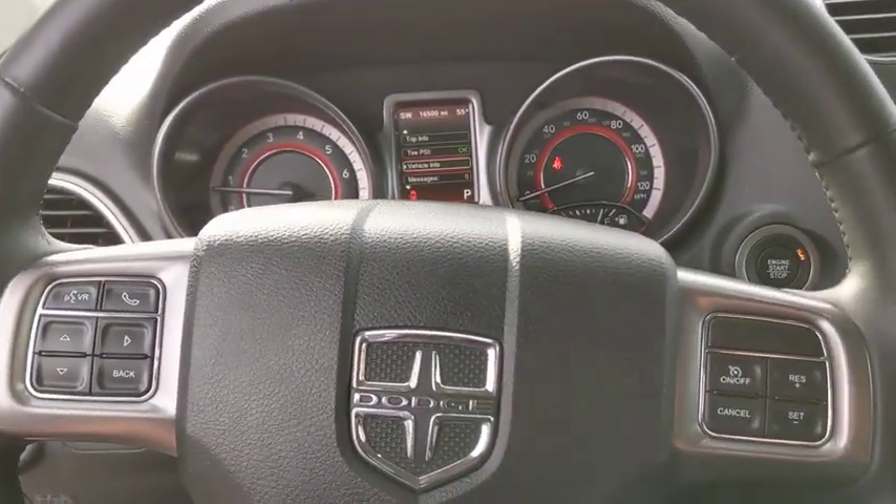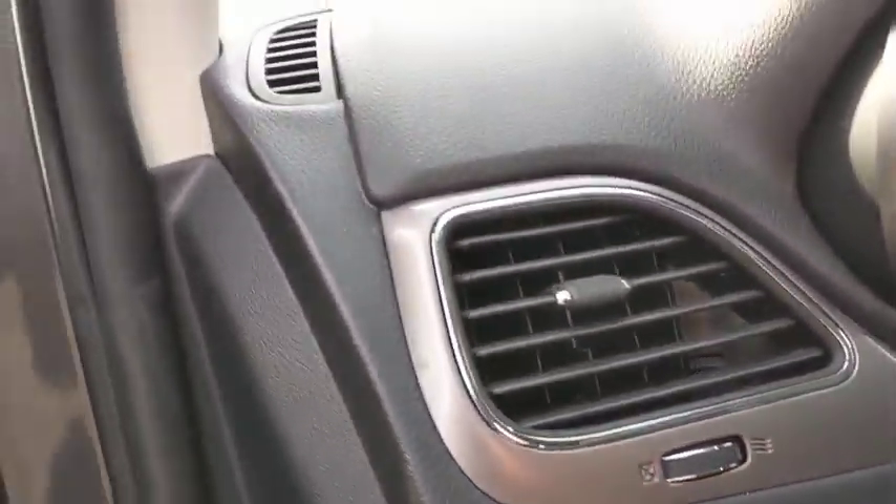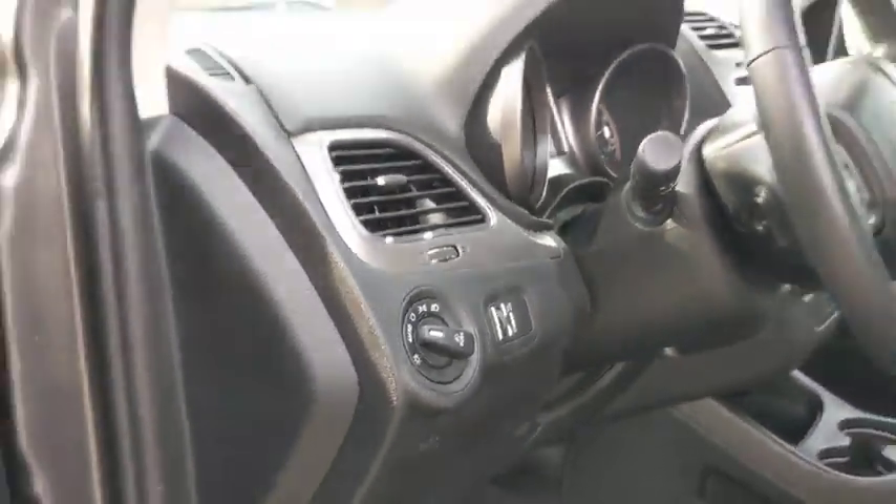Overhead console, panic alarm, remote keyless entry, tachometer, front reading lamps, power driver's seat. This beauty will even make your house keys jealous. Drive it today!